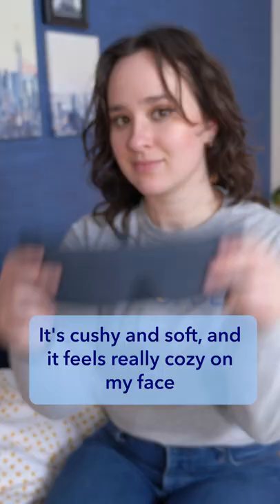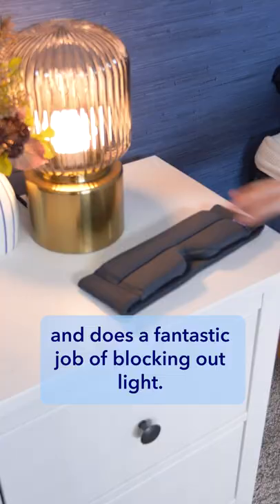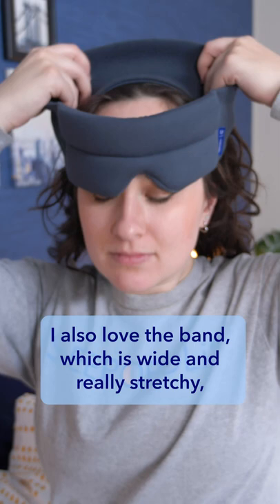Next up is the sleep mask. It's cushy and soft, and it feels really cozy on my face and does a fantastic job of blocking out light. I also love the band, which is wide and really stretchy, so it fits comfortably around my head without feeling tight.